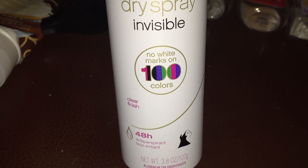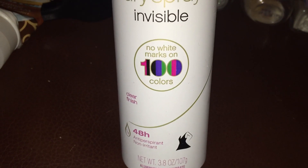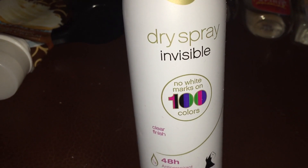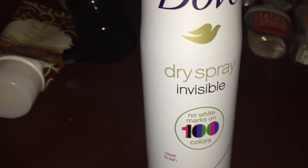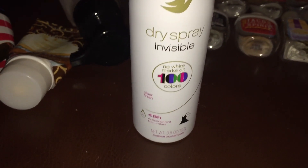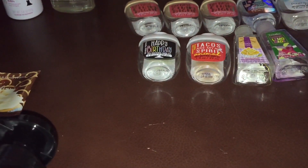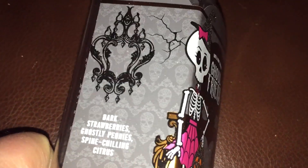I also finished the Dove Dry Spray Invisible — it says no white marks on 100 colors, and black is listed in their advertisement — but I can tell you it leaves white marks on black. I've had this since the spring, and when I was an assistant manager at a clothing store and used some at work, I had white marks on my black jacket. I've had other Doves in the past that do better and smell better, so I'm not going to get this again.